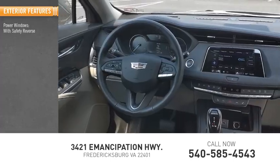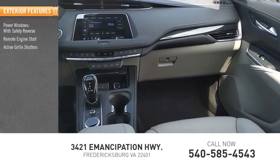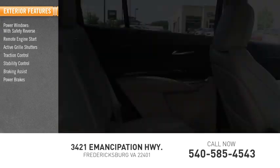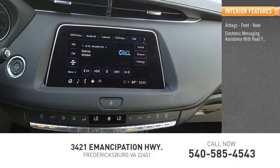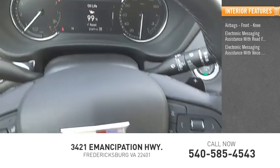Power windows with safety reverse, remote engine start, active grille shutters, traction control, stability control, braking assist, power brakes, ambient lighting. Inside you'll find airbags, front knee airbags, electronic messaging assistance with read function, and electronic messaging assistance with voice recognition.